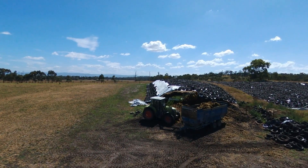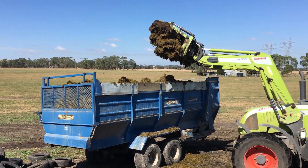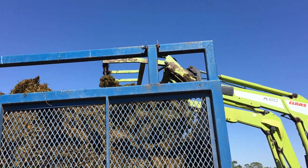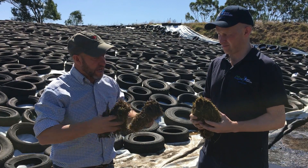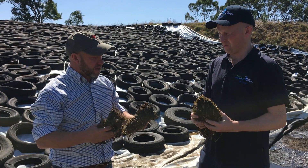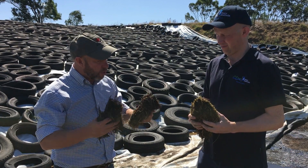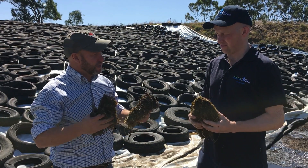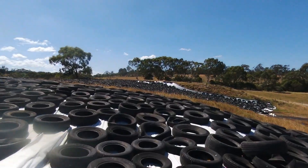If farmers already have a pit that's got quite a bit of this kind of stuff in it, what are the options for those guys? Get something that isn't just a binder, but is a binder and a deactivator, because you'll capture more toxins. No product will capture 100% of all of the toxins. But if you can get your capture rate up, then you have less impact on the herd at the end of the day.